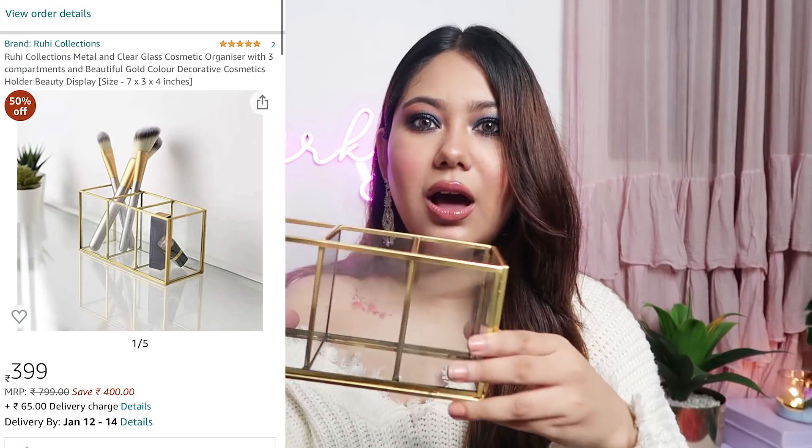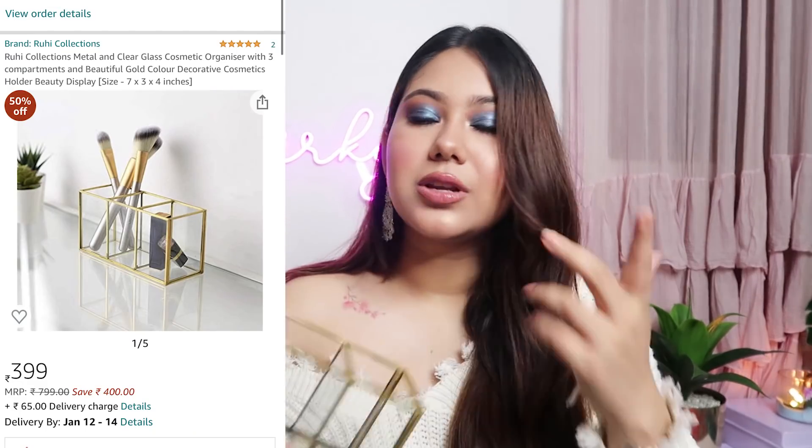Another thing in terms of home decor which I really like buying from Amazon is golden grid sort of glass storage boxes. This is once again from Ruhi Collection, which is a very good brand for golden grid storage components. Coincidentally, I have bought storage trays and boxes from Amazon and they are more than Ruhi Collection in number, and their quality is quite decent. This was for Rs.399 — it's a pen stand or brush holder that improves the overall look of your room. At Rs.400 to Rs.500, I feel it's totally worth it because I personally love the vibe. So those were all the home decor items I wanted to show you guys.